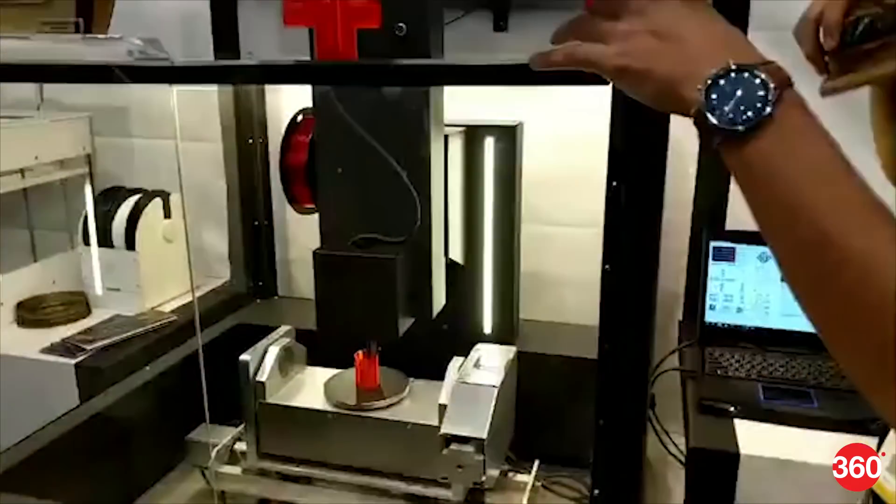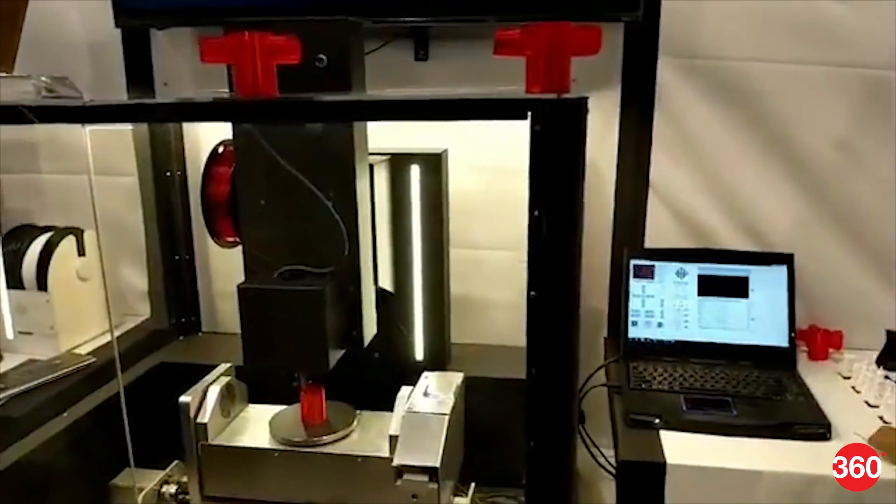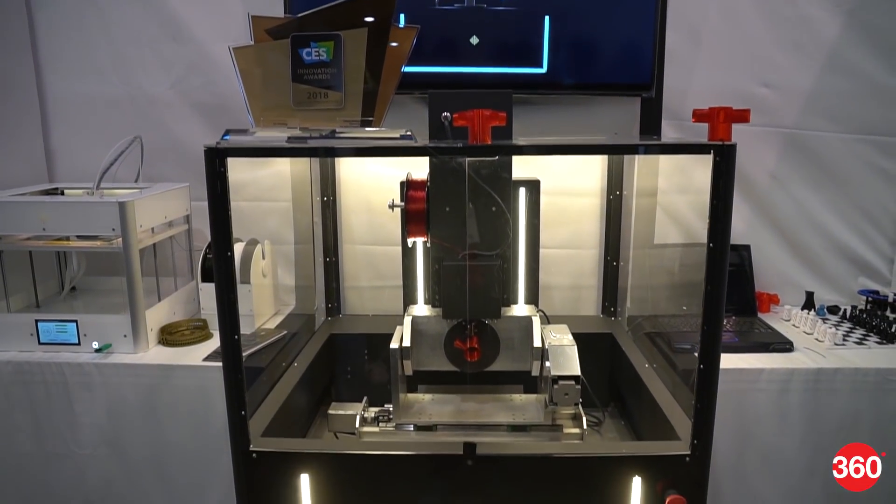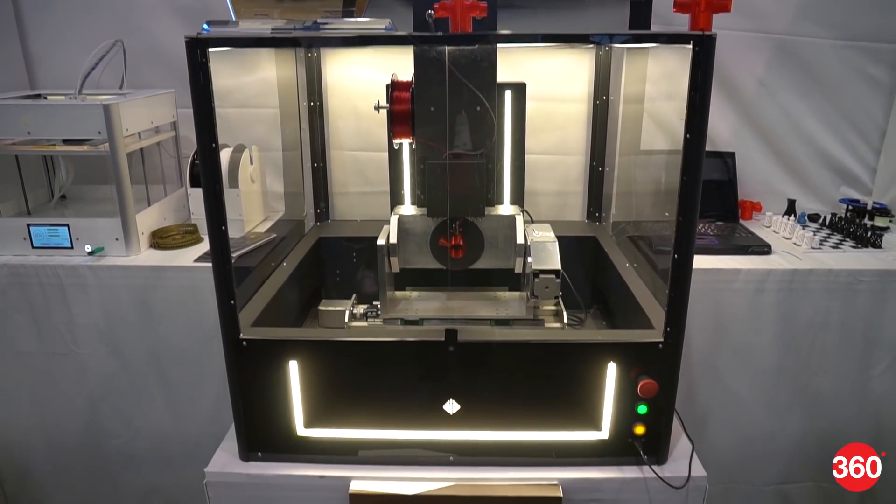Along the way, the company thought of making a machine that combines additive and subtractive printing techniques, and the result — the Ethereal Halo — was just named amongst the best of innovations in 3D printing, ahead of CES 2018.